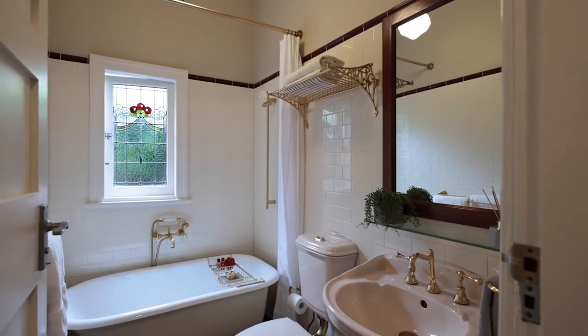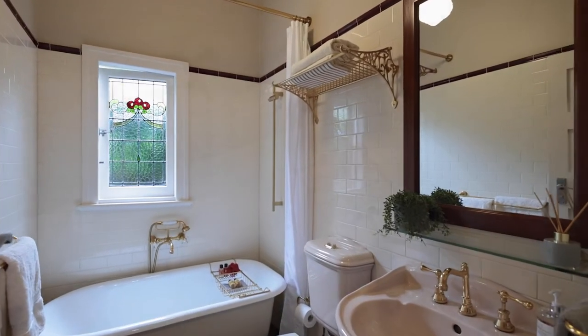That then brings us to the family bathroom that has been updated, sympathetic to the 1920s style.